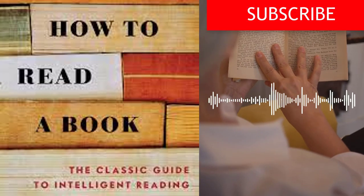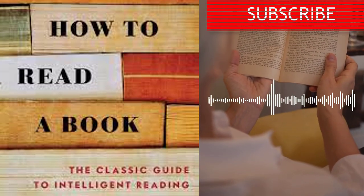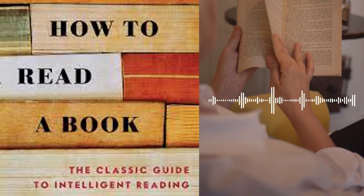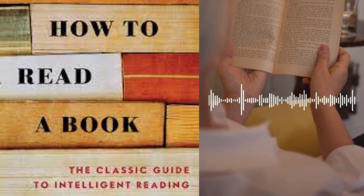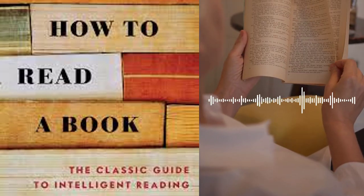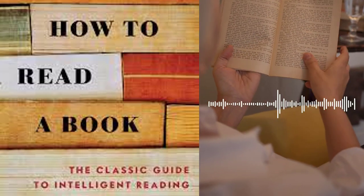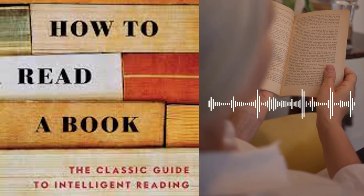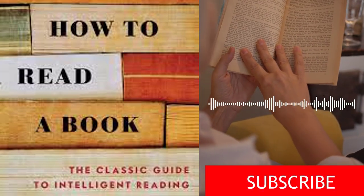Through How to Read a Book, Adler and Van Doren equip readers with practical techniques and tools to become active and discerning readers. By mastering the art of reading, readers can enrich their lives, enhance their understanding of complex subjects, and develop a lifelong love for literature. Adler and Van Doren highlight the transformative power of books and the profound impact they can have on shaping our perspectives. By delving into the depths of literature, readers can embark on intellectual adventures, exploring diverse worlds and gaining insights into the human condition. The authors emphasize that reading is not just a passive activity but an active engagement with ideas, thoughts, and emotions presented by authors.